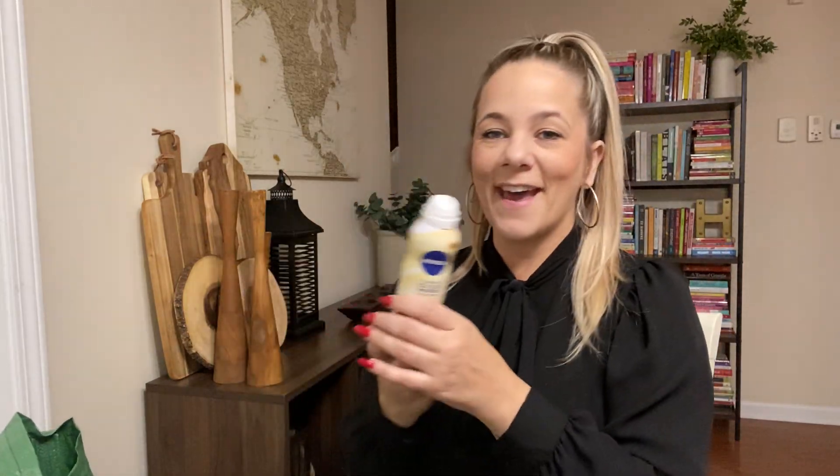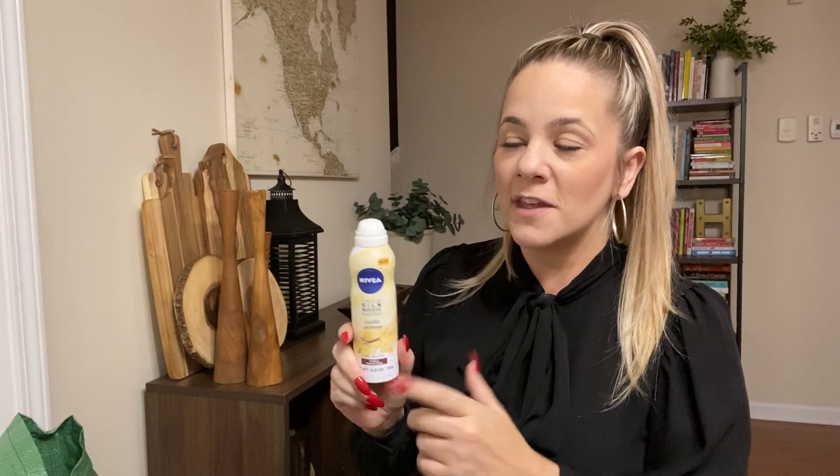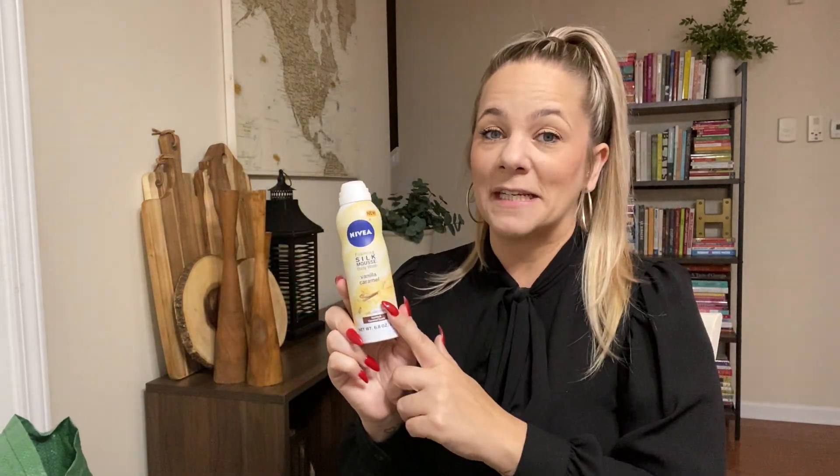Nivea — I love these, but Kaya didn't prefer them. She said she didn't feel as clean when she washed with them. I felt clean — it suds up. It's a foaming silk mousse body wash, vanilla caramel, 6.8 ounces. I loved it and love the scent of it. I have a stock of these in my bathroom. But to each their own — Kaya didn't like it, but I did.